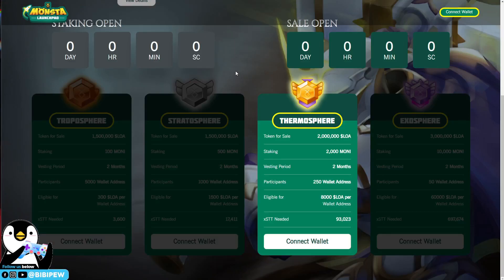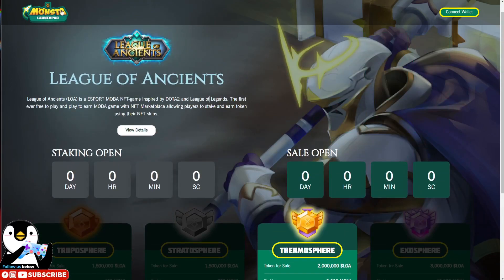I already connected my wallet under the Monster Launchpad. The link for the Monster Launchpad is placed in the description box below so you can go to the website and claim your tokens if you are already whitelisted. First of all, you will need to connect your wallet under the Monster Launchpad.